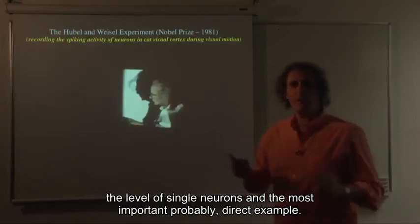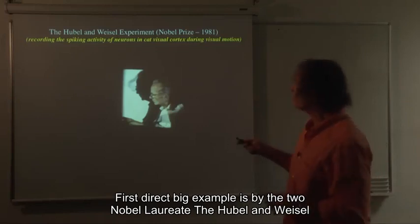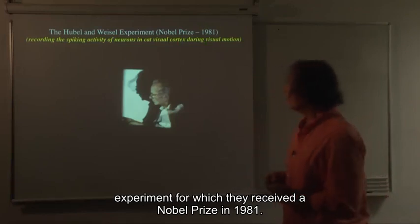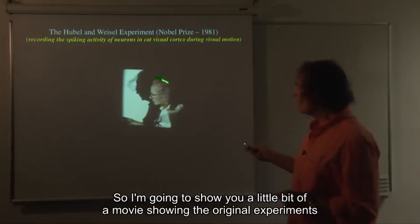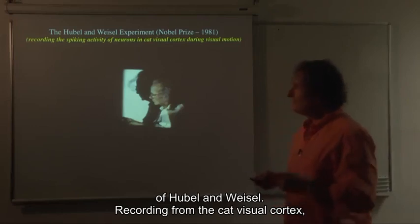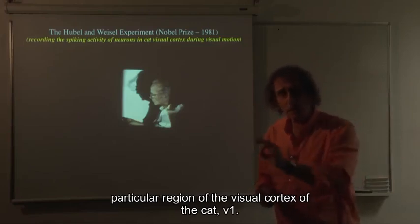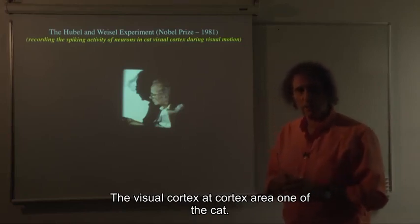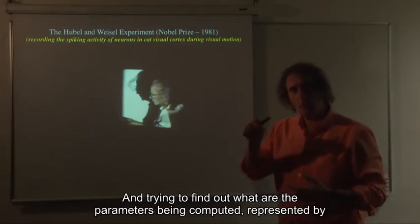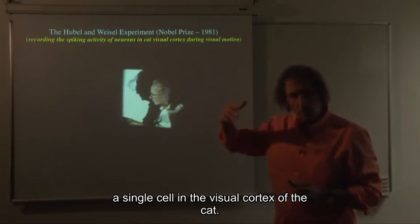The most important direct example is by the two Nobel laureates — the Hubel and Wiesel experiment, for which they received a Nobel Prize in 1981. I'm going to show you a movie of the original experiments of Hubel and Wiesel, recording from the cat visual cortex, specifically V1, implanting an electrode in the living, seeing cat, and trying to find out what parameters are being computed and represented by a single cell in the visual cortex.